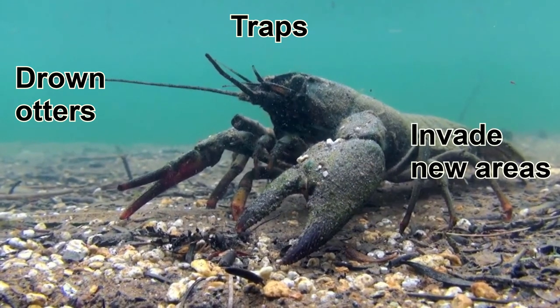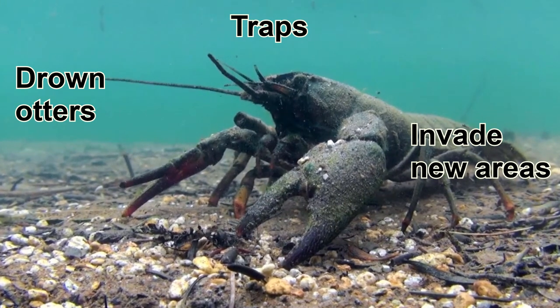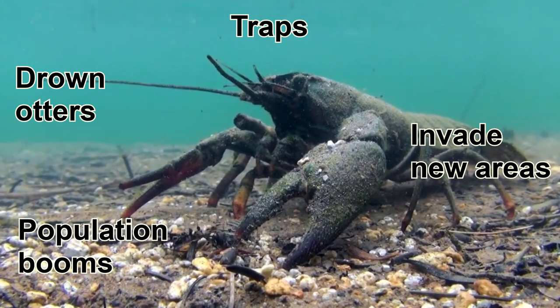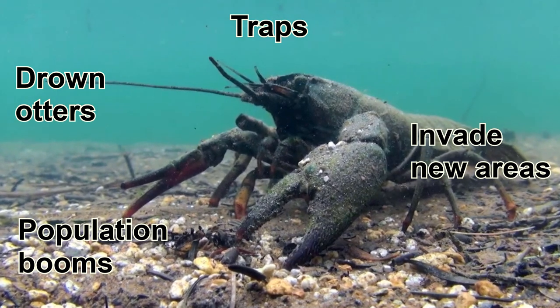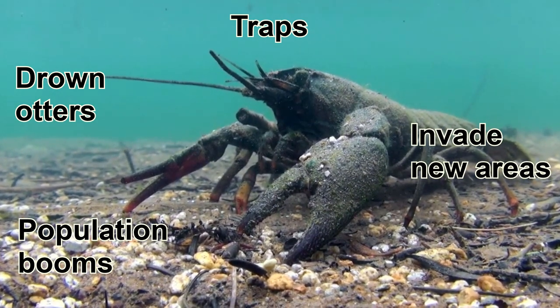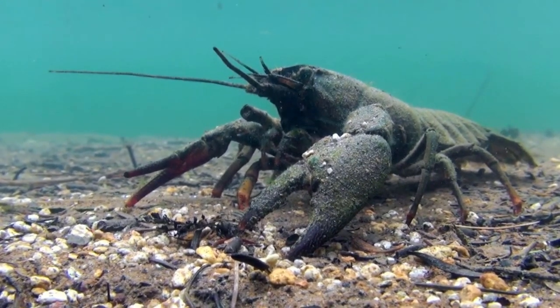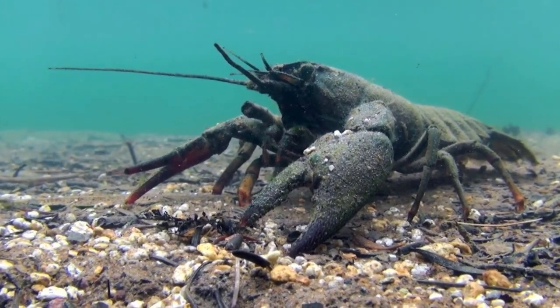Traps also let some signal crayfish get transported into new rivers when they stow away within them. Not only this, but by removing the larger individuals by trapping them, the young signal crayfish have much less competition, so in the following year the result is a population boom. For now, the best ways we have to control them is through disinfection of equipment and attempting to prevent their spread.